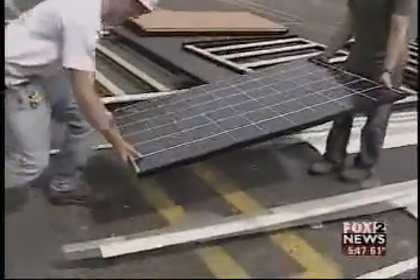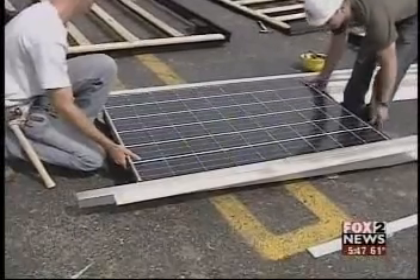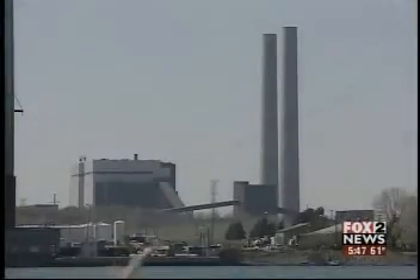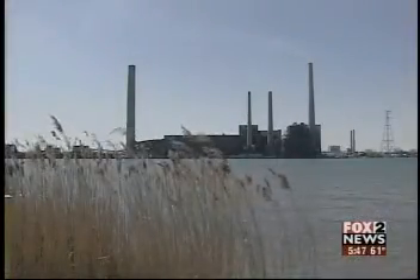These solar panels harness the sun's power, eliminating the need for coal-fired power plants like this one, which burn fossil fuels and can be bad for the environment.